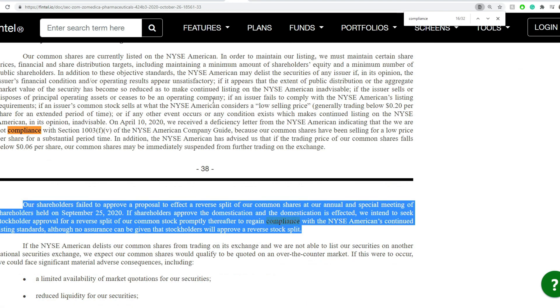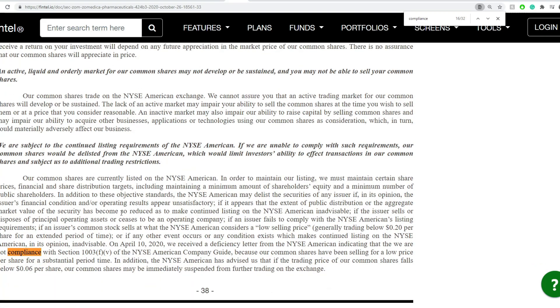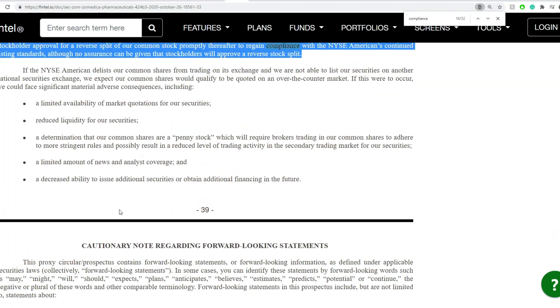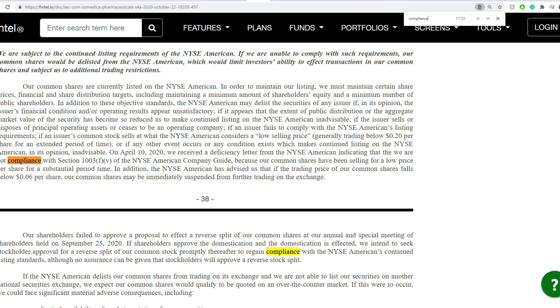There's also a vote currently happening for compliance. This document is from October 26th, less than a month ago. It states that a reverse split vote happened on September 25th and got a no in terms of the vote. The compliance situation requires a reverse split, and they're basically flirting with time — at any point the company could get delisted if they don't accept a reverse split. It got rejected before, and that is also something dangerous.